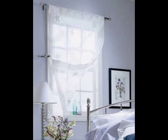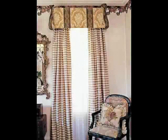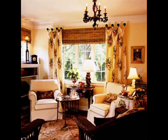Voile, organdy, and lightweight sheers allow the most light to filter through and are suited for rooms where privacy is not needed. They complement a relaxed atmosphere and add a fresh and free-flowing feel of spaciousness. They also work well layered under a heavier drape to give you additional options for light filtration.